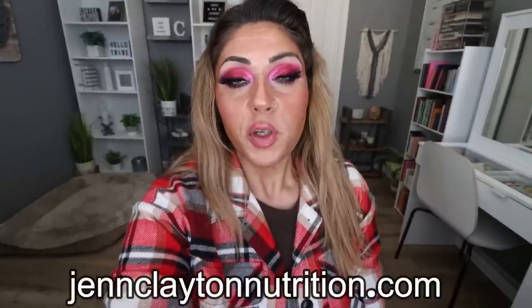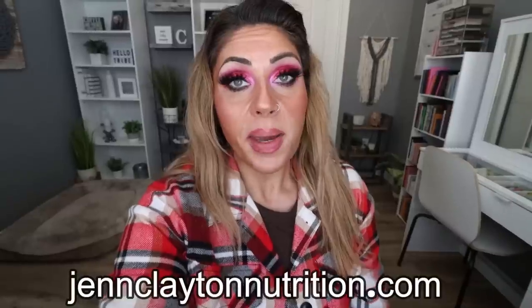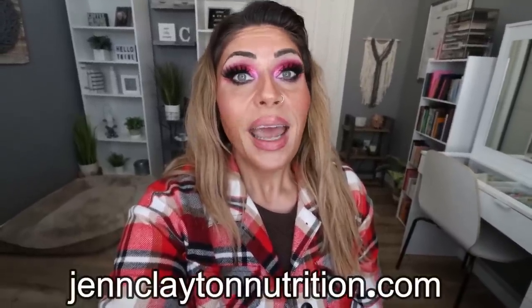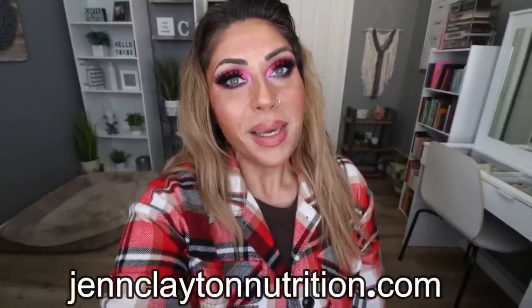Down in the description box, I will link nutrition coaching where I offer personalized macros and calories. I cannot recommend this enough. That's how I've lost over 135 pounds, and I have one-on-one coaching if you'd like to chat with me directly. Links and discounts to my favorite things, and come join our Facebook group. So let me flip you around and let's jump into my grocery haul.